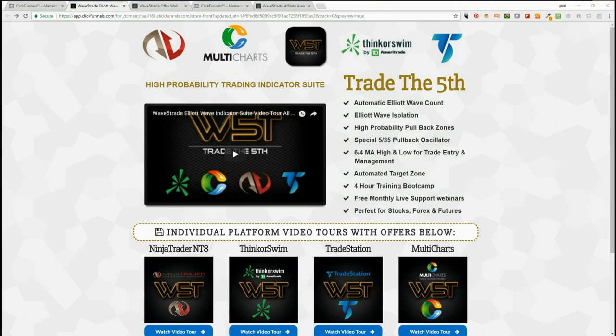Hey, this is Paul from wave5trade.com. We've just launched our referral program for our Elliott Wave Indicator Suite for the NinjaTrader, Thinkorswim, TradeStation, and MultiCharts trading platforms. This is the first ever Elliott Wave Indicator Suite with a training bootcamp and live monthly online support webinars for all of the major trading platforms. We've been launched now for seven months and have hundreds of excited users taking advantage of this great Elliott Wave Indicator Suite that revolves around a high probability trading strategy.